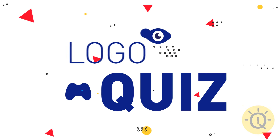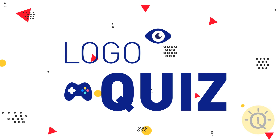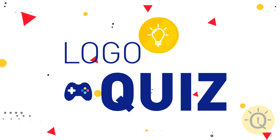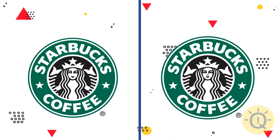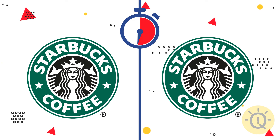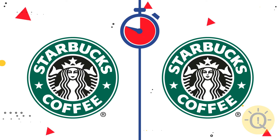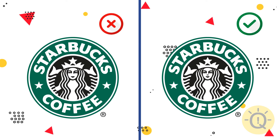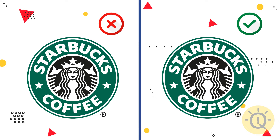Are you ready for a new epic quiz? We'll show you some logos. Let's see if you can guess which one of them is the correct one. Let's begin with Starbucks. Which one do you choose? The correct logo is on the right. The left lady lacks her nose.